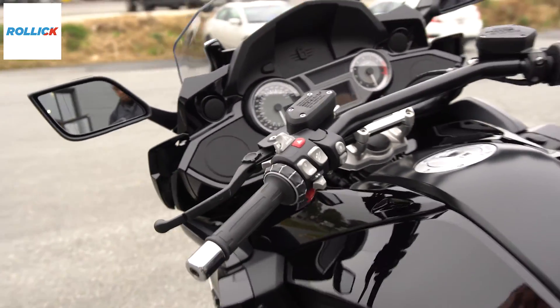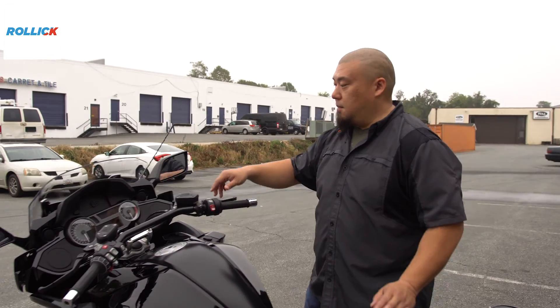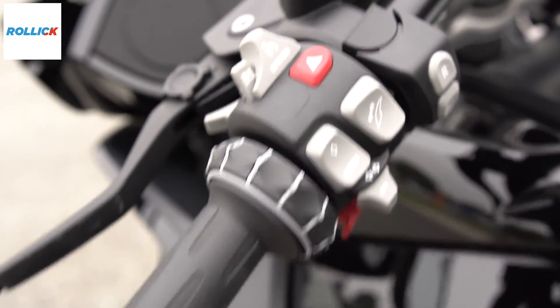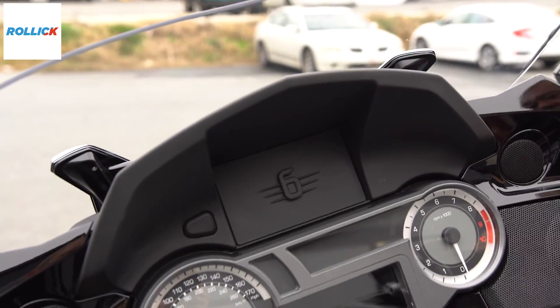Does this come with the option for the Nav6 system? Yeah, it does. It pops in right there, just like on the GT and GTLs. And that's what this wheel would be for, essentially, and to go through your dash also.